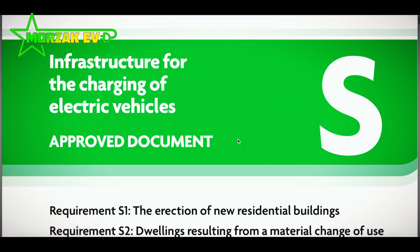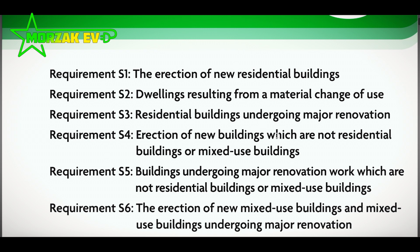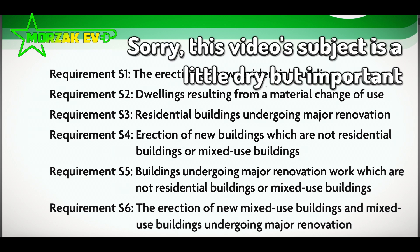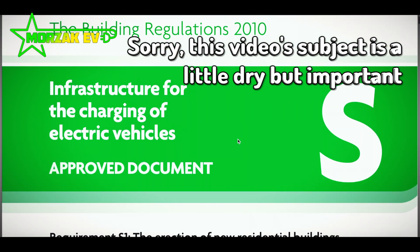Hello everybody and welcome to Mozack EV, a channel dedicated to all things electric vehicles, electric vehicle charging, and all related technologies. Today I want to go over the latest introduction of the new building regulations Part S.